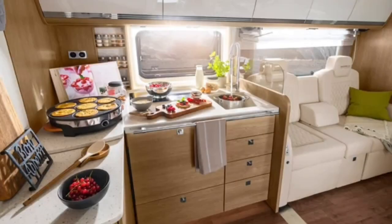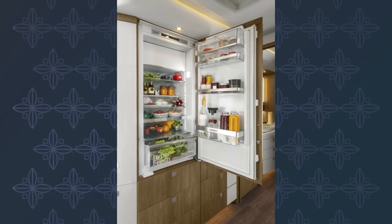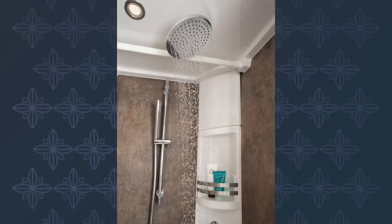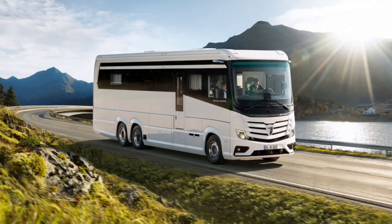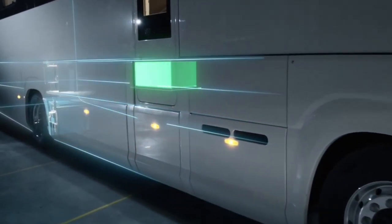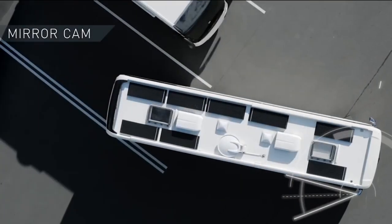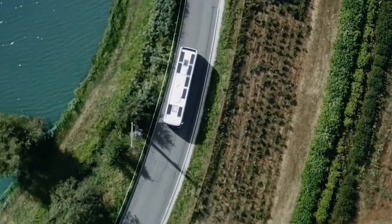Luxury extends to the fully equipped kitchen, featuring an induction stove, dishwasher, and spacious refrigerator. The spacious bathroom features a domestic-style drain, porcelain toilet, and rain shower. The comfortable bedroom is complete with a king-size bed, closet, and TV. Beyond comfort, the Grand Empire 26T prioritizes performance and self-sufficiency with a 500-liter gasoline tank and a counter-rotating steering system. At $1.2 million, this masterpiece represents the ultimate statement in luxurious and independent travel.